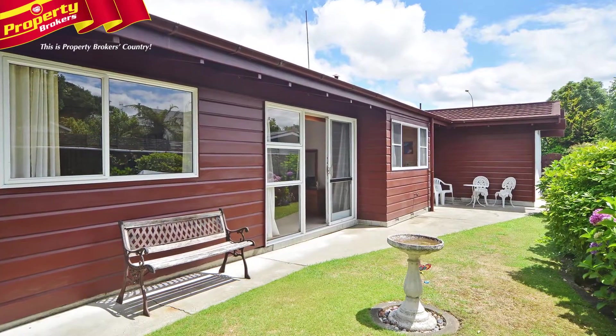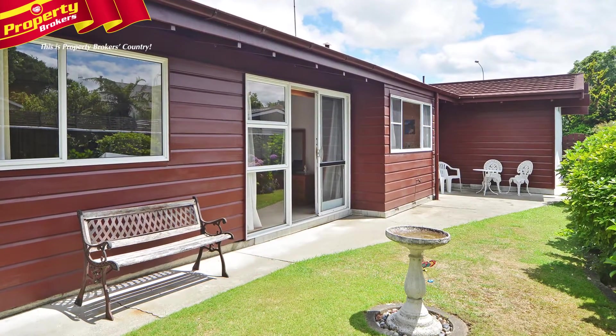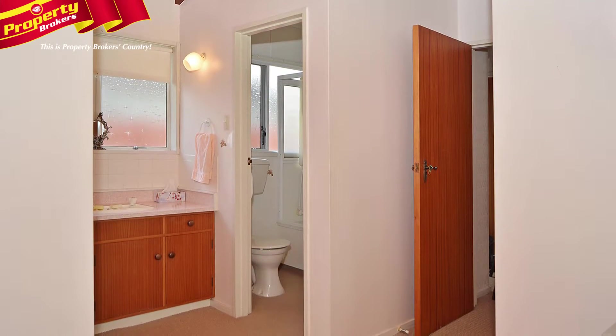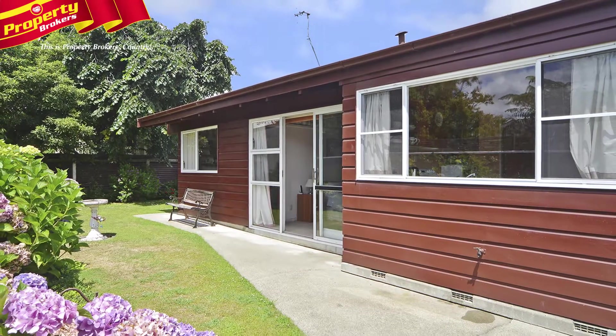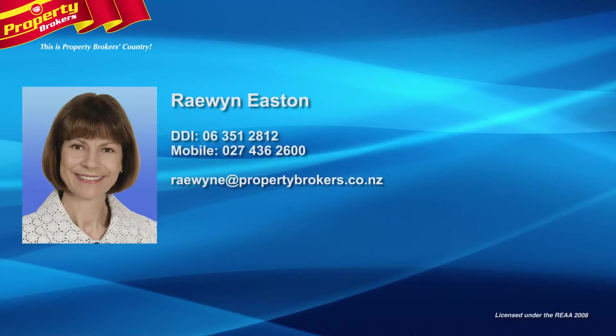Completing this outstanding property is a garage, a carport, a garden shed and well fenced grounds. This home and its section are both presented in very tidy condition and now you have the chance to make it your own. Call Raywin Easton at Property Brokers today to review.